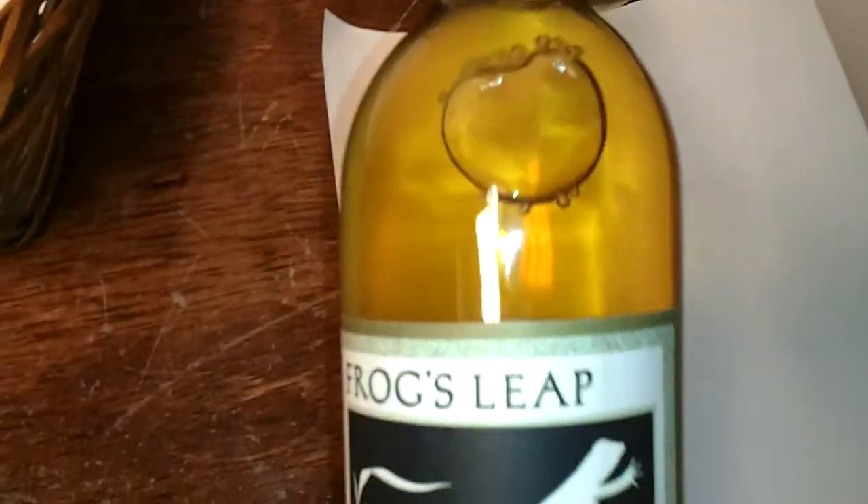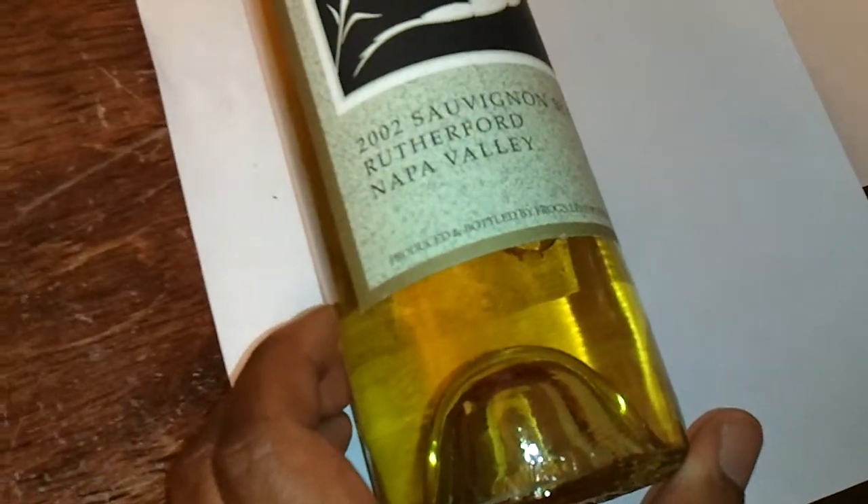Take a look at this one. This is the exact same wine, but notice the year difference — it's 2002. Notice the color difference: you can see the older the wine gets, the more color forms.